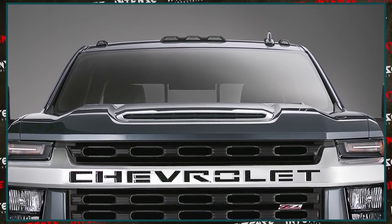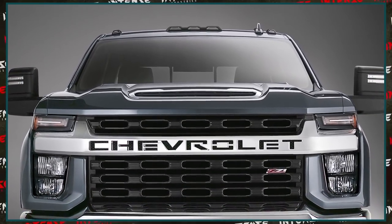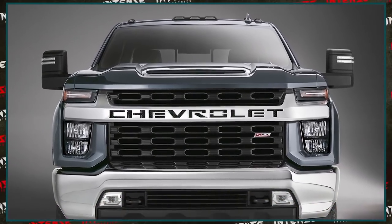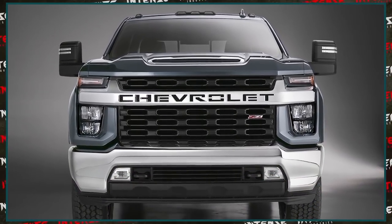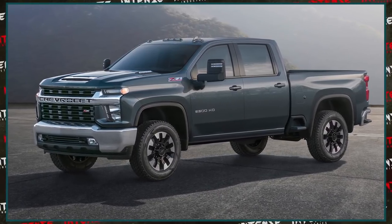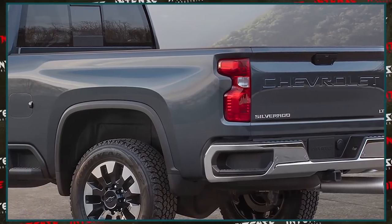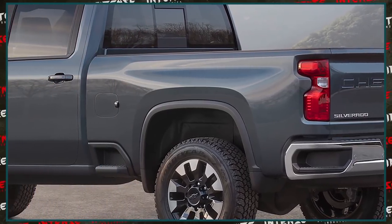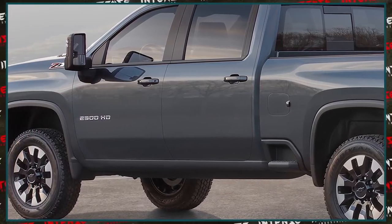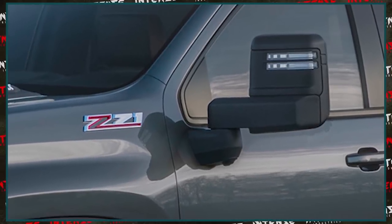The following day, Chevy released renderings for the High Country model, which in my opinion are absolutely sick. The way the grille looks, the LED headlights — I just think this thing is going to be really nasty. I think a lot of people are going to fall in love with this truck and it's going to dominate that segment. I know everyone feels differently, but I guarantee over time this thing is really going to catch on.